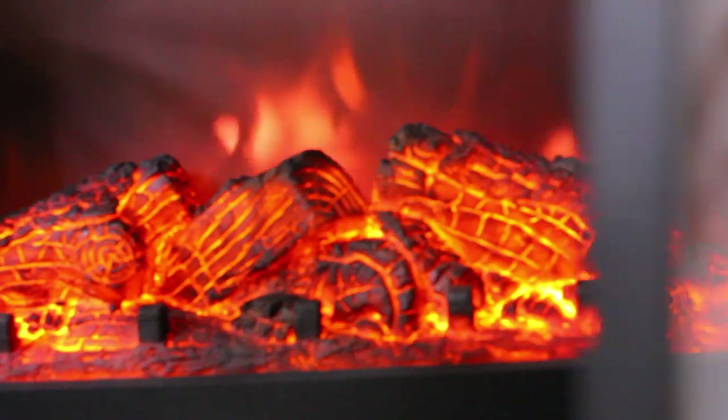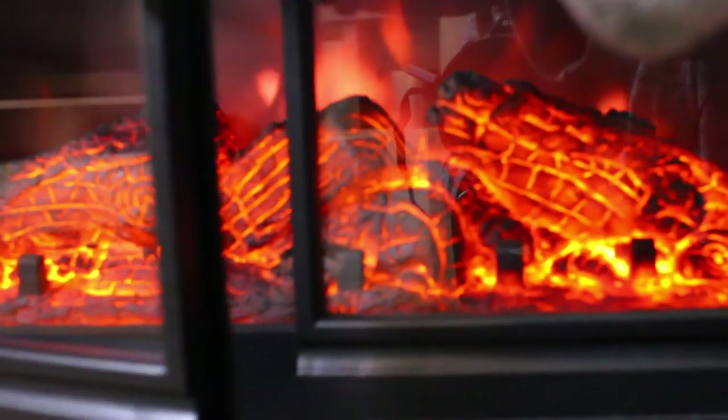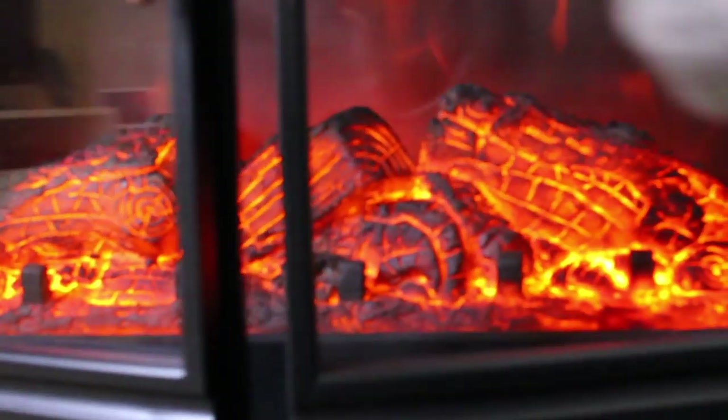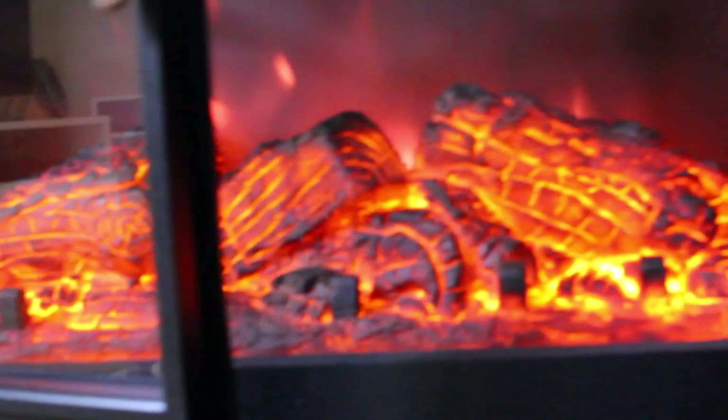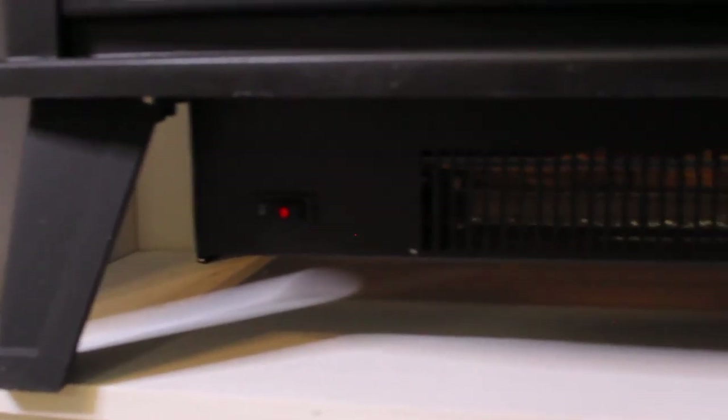Those are the magnetic closures where the door shuts — again, that little handle is just a faux handle. When you shut the door you have to make sure the left door shuts first and then the right, because of the lip that keeps them together. Up top is where the actual temperature controls are, which I'll get into in just a second.